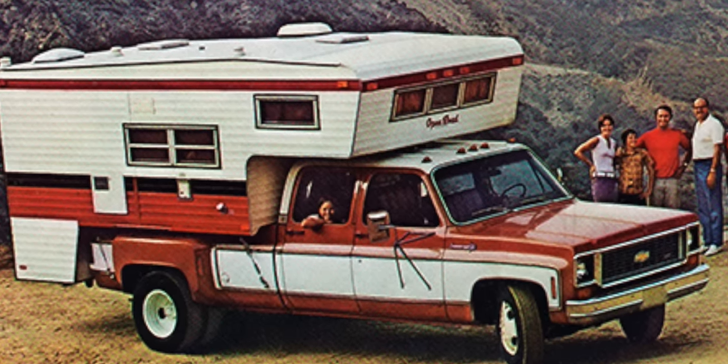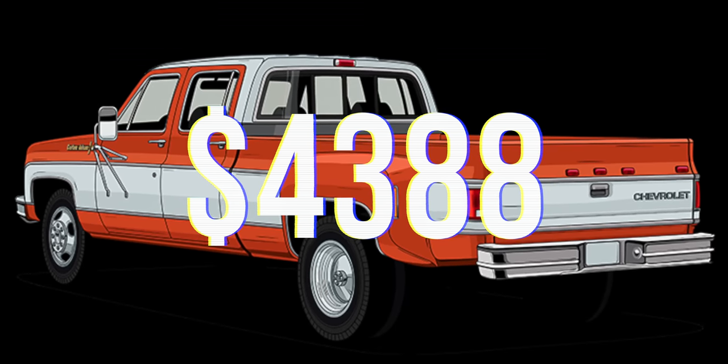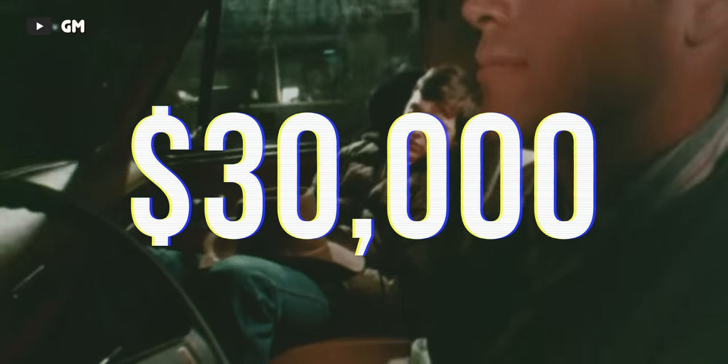The MSRP for this model in 1973 was $4,388, which translates to just shy of $30,000 in today's dollars, which puts into perspective the insane value GM was offering. Unfortunately, this was well before diesel engines had become popularized in pickup trucks, so the C30 dually crew cab was stuck with the rather underwhelming 350 cubic inch V8, producing just 155 horsepower and 255 pound-feet of torque. Later down the line, more powerful engines were introduced, such as the 454 big block.